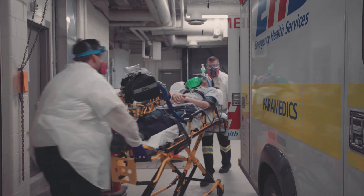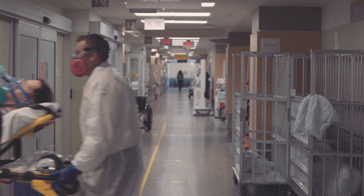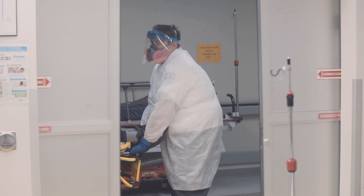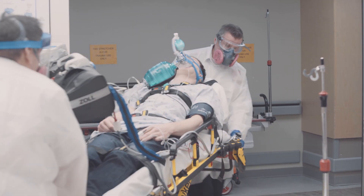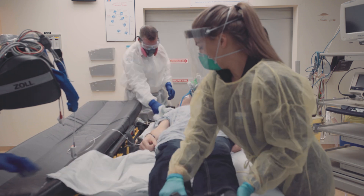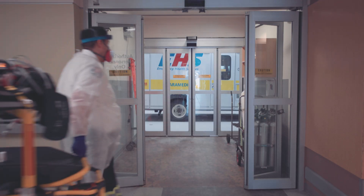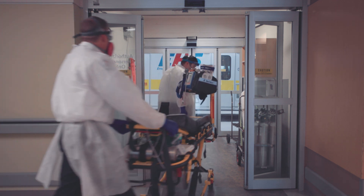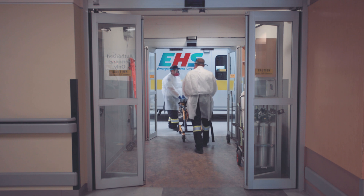Both paramedics donned in appropriate PPE will transport the patient to the designated room. On arrival, they will give handover to the accepting team in the patient's room. The paramedics will then exit the room and head back to the ambulance bay by the direct route they came from with their contaminated stretcher.